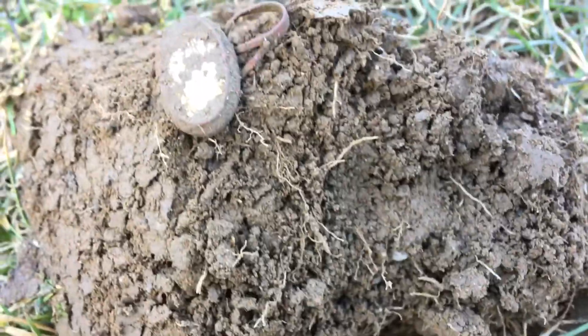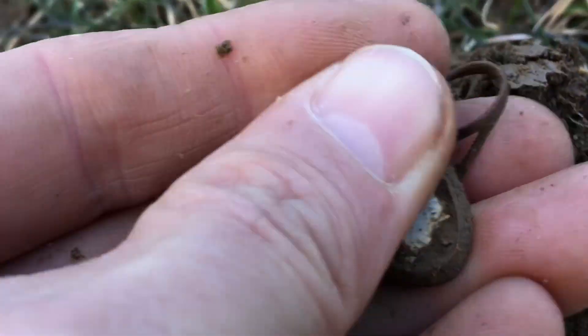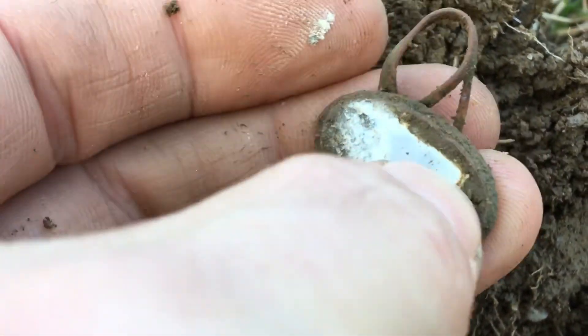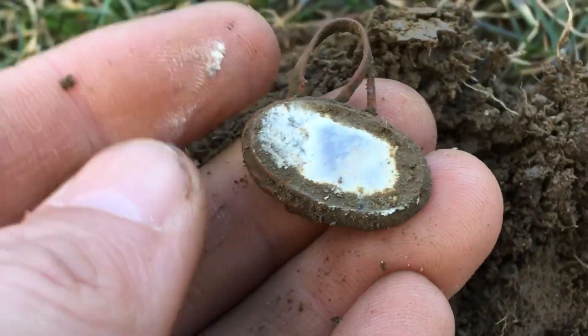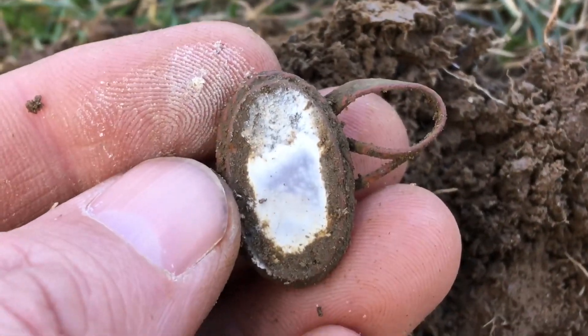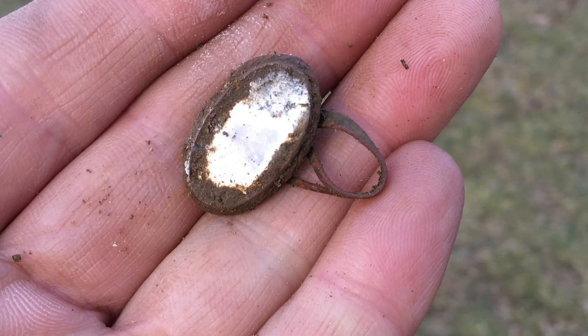Hey diggers, I'm just walking back to my car and I just got this signal. Looks like a ring - a little smushed, but definitely looks like a ring to me. Not sure what's on there - looks like pearl coming off or something. Pretty cool. I'm gonna clean this up. It was going down like two inches.